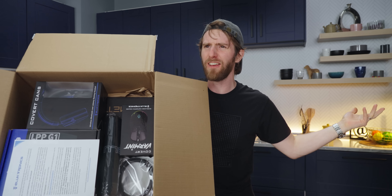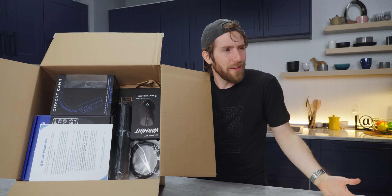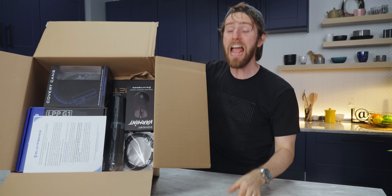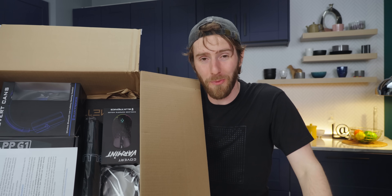One, should we give them another chance? Yeah! Come on! Two, should they have saved themselves some trouble by just sending us the prototypes in the first place? Definitely. Thank you. And number three, should brands give us even more money in exchange for sponsor reads like this one?